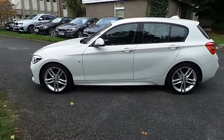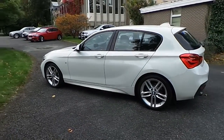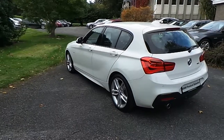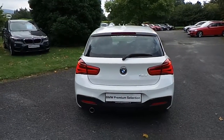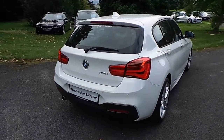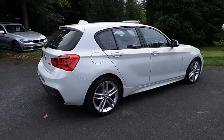This car has 12,000 kilometres and some of the equipment includes 18-inch M double-spoke alloys, rain sensor with headlight activation, park distance control, DAB digital radio, driver comfort package and BMW navigation. This car is available to view at our showrooms at Murphy & Gun, Milltown Dublin 6.